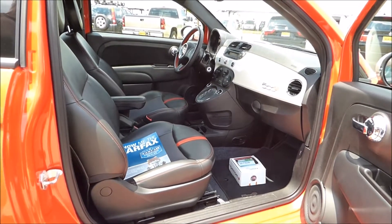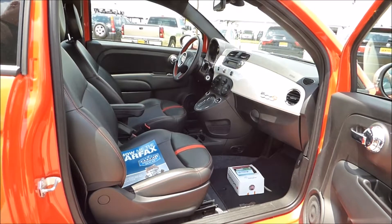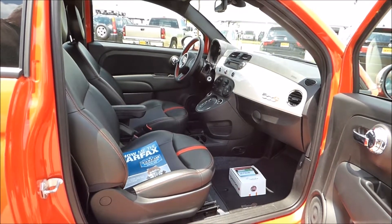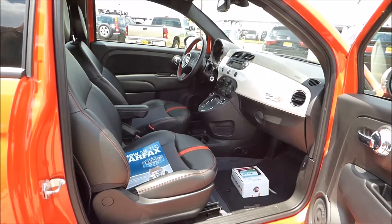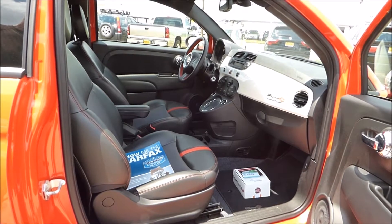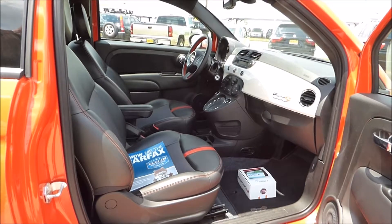If you're anticipating, like we are, that gas prices are going to go up again — and they will — this is a great time to buy one of these vehicles because the prices are much lower than they'll be when gas prices go back up. If you have any questions on this really unique car, you can call us at 817-560-7100 or visit our website at www.hertoautogroup.com. Thank you.